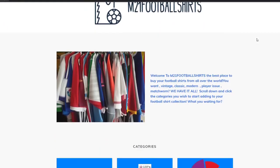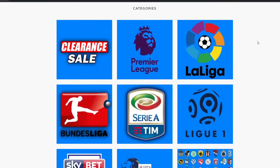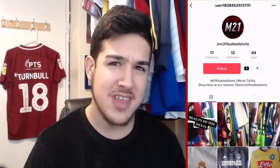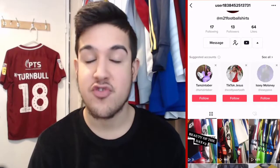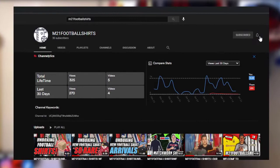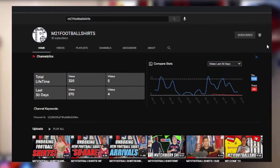Make sure to go check our website at www.m21footballshirts.com and also go check our TikTok, because we've been uploading loads of content there. We're trying to hit 100 followers on TikTok, 100 subscribers on YouTube, and 1,000 followers on Instagram. The like target for this video — let's do 10 likes. Hopefully you guys are having a good day — let's get started with the new arrivals!